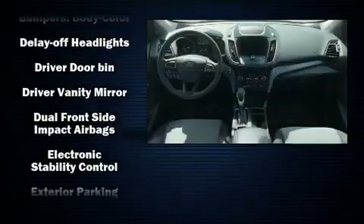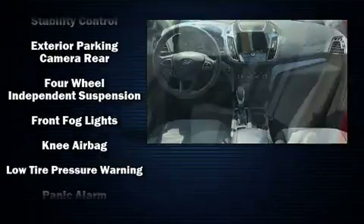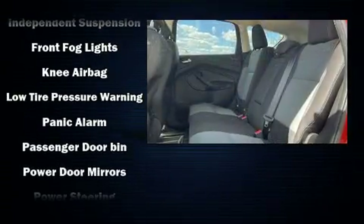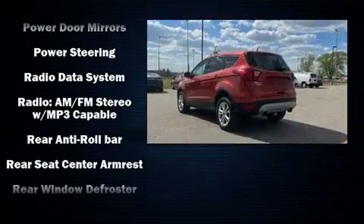Take assurance in side-curtain airbags, providing head protection in the event of a severe collision. This vehicle has achieved certified pre-owned status by passing Ford's rigorous certification process.